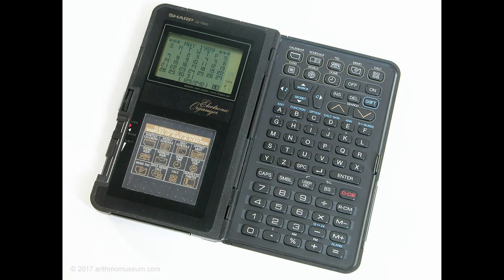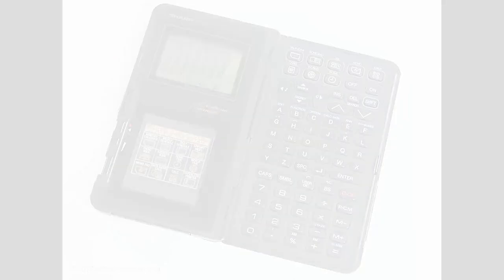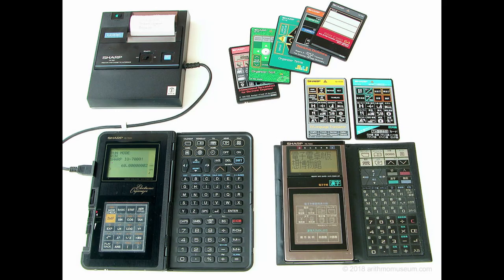Then came these organizers. Press here for your calendar, press here for your schedule, address book, memo, calculator, world time, home time, and even expansion cards. But for a portable organizer, the bulk really started adding up.